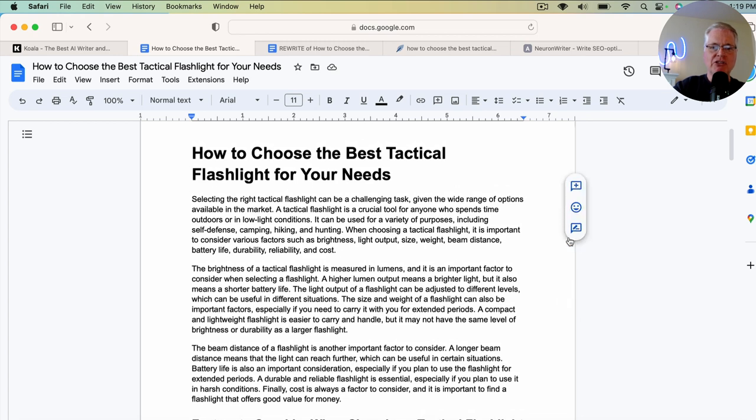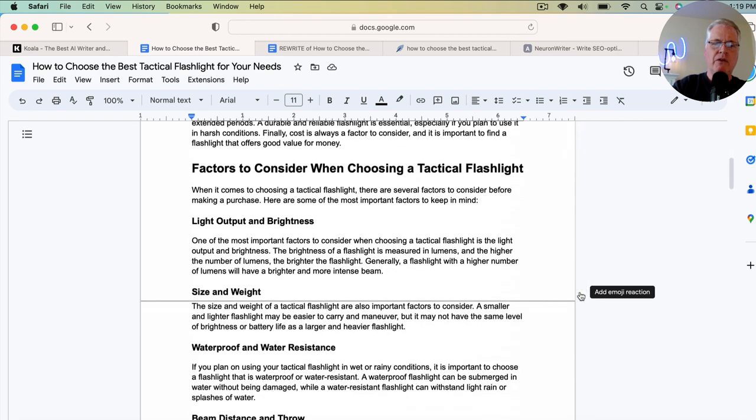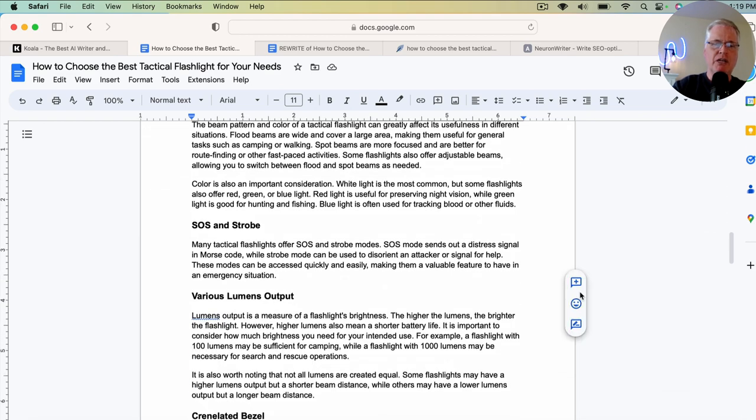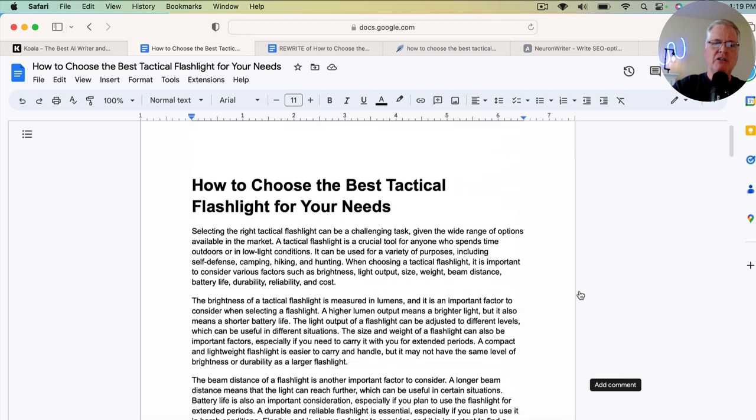I have a lot of tactical flashlights. In fact, I used to have a blog about tactical flashlights. Sort of got disinterested in the topic, but the bottom line is I know a lot about them. So I can go through here, and because I have some level of expertise in this area, I'm able to determine whether the content in here makes sense. That's the very first thing you want to do, because not all AI-written content is factual.